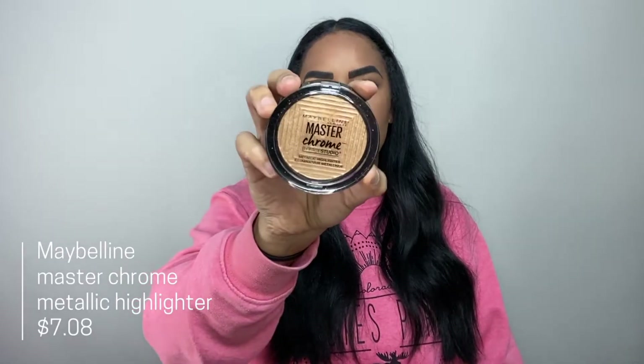My next Maybelline product is the Master Chrome Metallic Highlighter, and I'm wearing it today — it's freaking beautiful. I really wanted a standalone loose highlighter, not in a palette, just something easy to throw in my purse or travel with. I love love love this stuff.